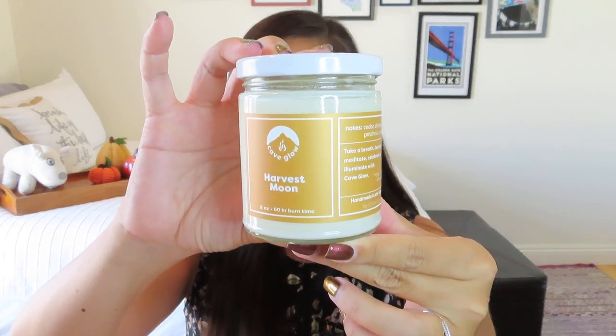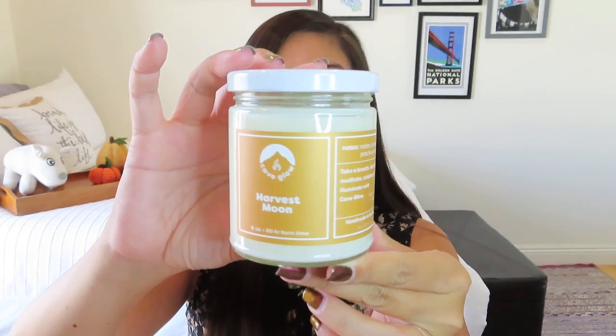For the aromatherapy product this month, we got a candle in Harvest Moon. This is an eight-ounce candle, so they aren't skimping — it has a 60-hour burn time. It's by Cave Glow Studio in New York, hand-poured, and it came in a nice jar. I love that they work with businesses all over the country. Let's give it a smell and see what Harvest Moon smells like. It's got those fall feels — smells a little apple cider-y. I like that a lot. Sometimes scents can be a little too sweet for me in the fall, but this one has just the right amount of spice that I think my husband won't be upset about it.